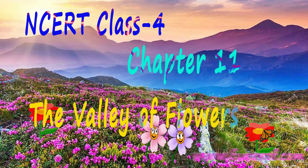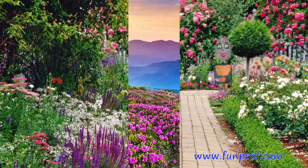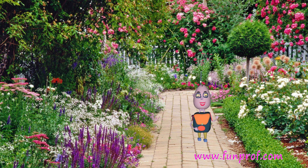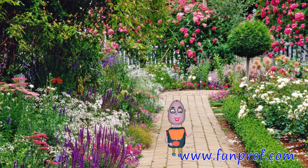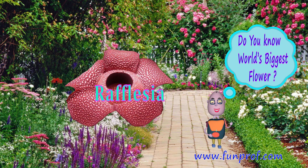Let's visit the Valley of Flowers. I hope you like flowers. I too like flowers. Do you know the biggest flower in the world is Rafflesia?